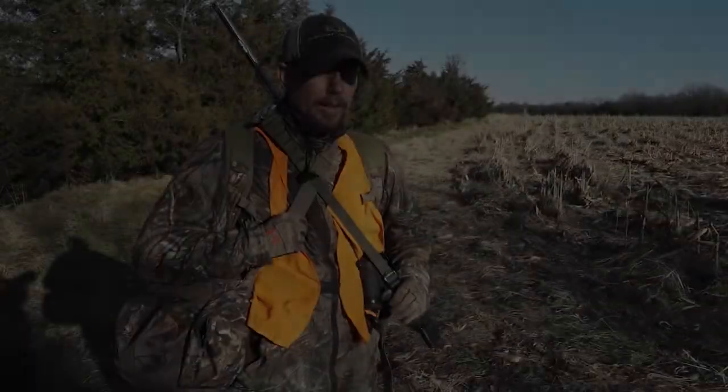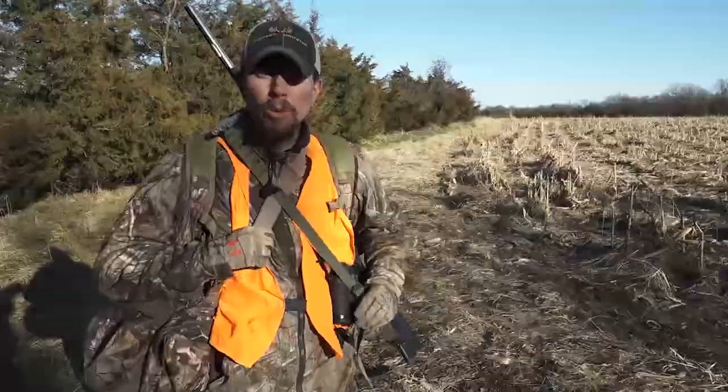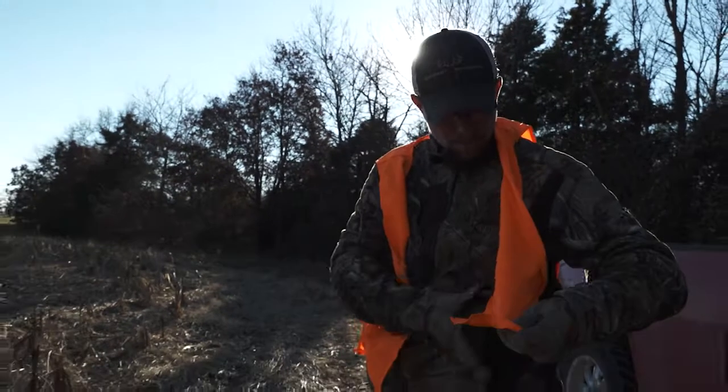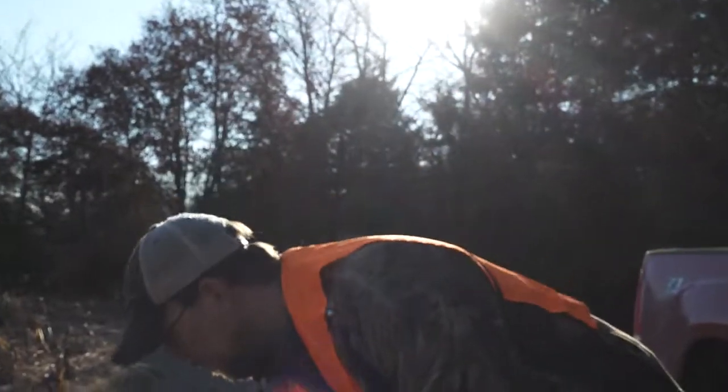It's December 6th today and as you can see I've got the orange on and have a muzzleloader over my shoulder. It's the first shotgun season here in Iowa and I just bought a couple doe tags and I'm coming back out on Bill's farm to help him achieve his doe management goals.